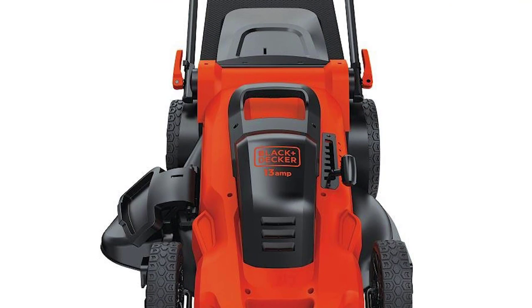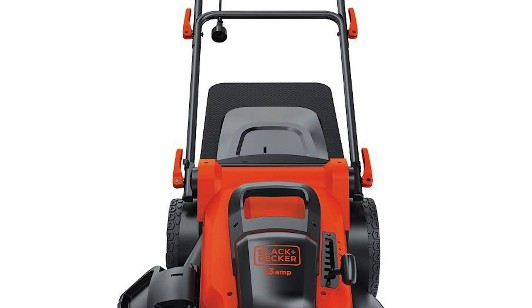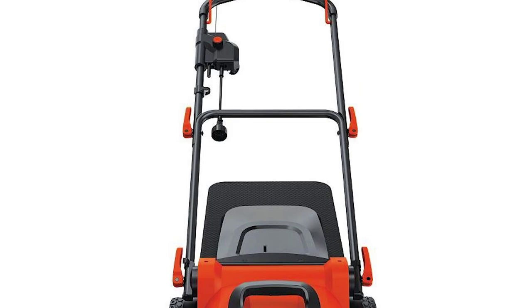There is a dedicated one-touch single lever that helps you adjust the height setting from 1.5 to 4 inches. It's a very reliable electric lawn mower, providing instant start-up every time you use it. For compact and easy storage, fold the carrying handle and set it in your garage or tool shed.